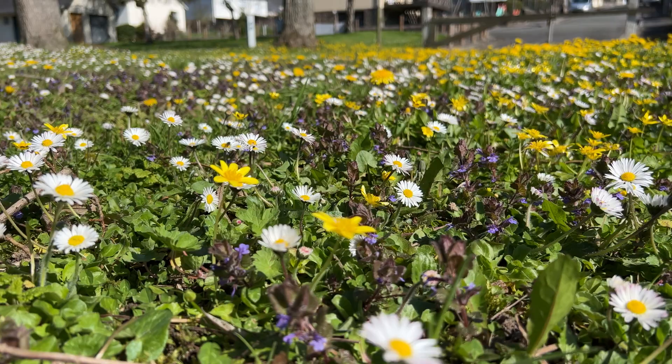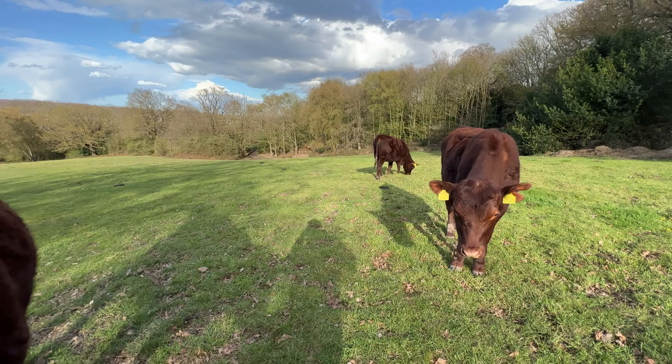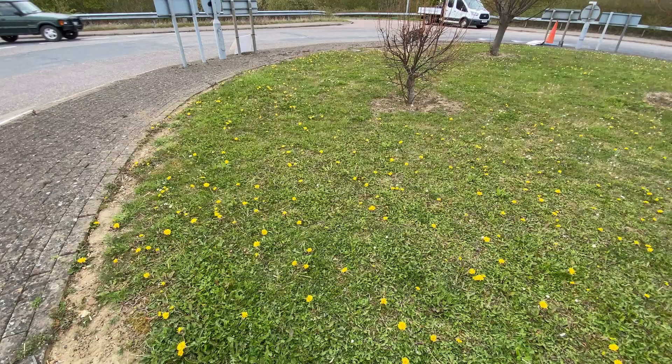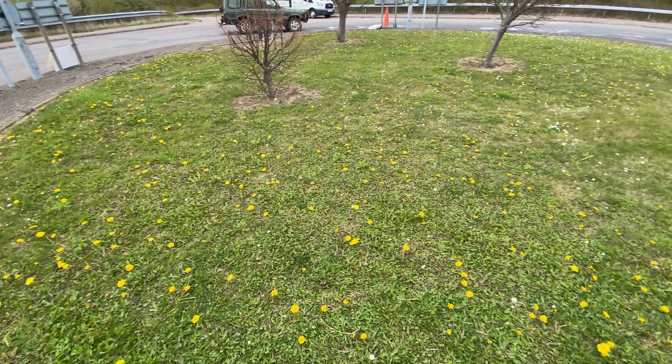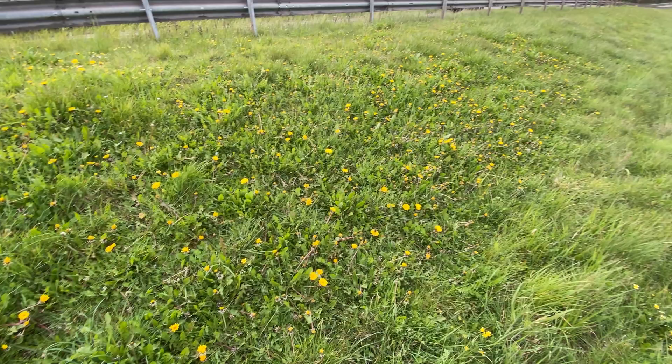I've covered this in previous videos — the flower and nectar lawn video I did in France — but I really can't urge you guys enough to take this concept on, because you will see the benefits for wildlife as we move through the season. I'll put a link at the end of this video to the No Mow Summer video. We should all be doing our bit to let areas like this grow. Speak to your local councils and try to stop them mowing the verges, because they are a vital source of nectar and pollen.